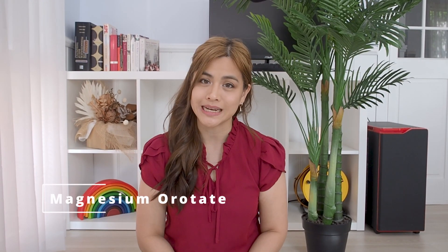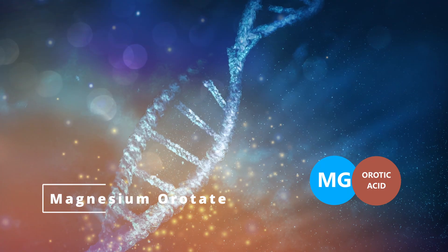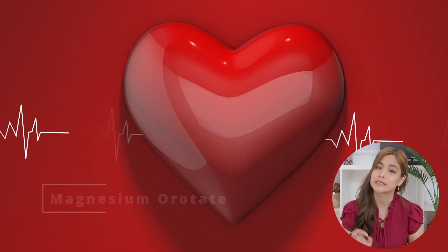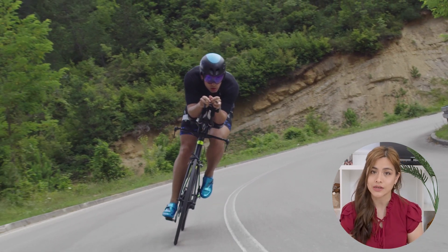Number eight: magnesium orotate. Magnesium orotate is magnesium combined with orotic acid. Orotic acid is important for building DNA in the body. Magnesium orotate is thought to help protect the heart and is good for conditions such as heart failure. It is also thought to improve endurance during exercise, making it a popular supplement amongst athletes, although there isn't much evidence to support this. It's easily absorbed and doesn't have any laxative effects, but it can be quite costly compared to other forms of magnesium.